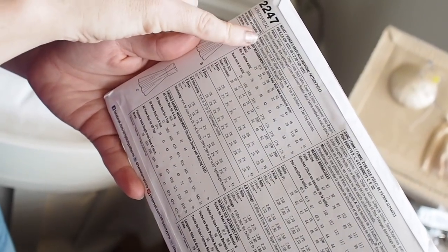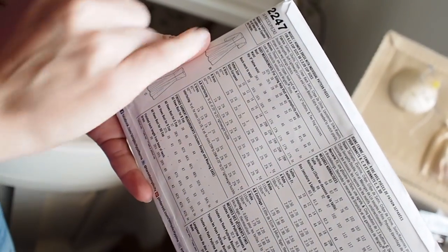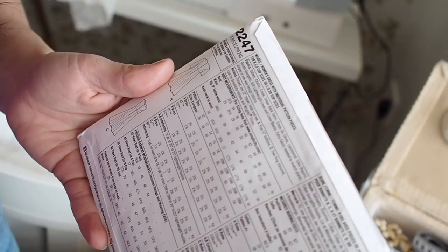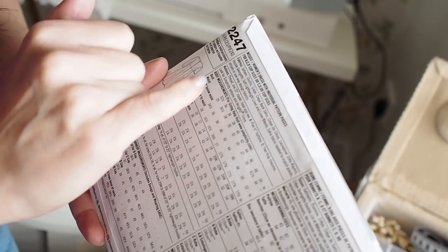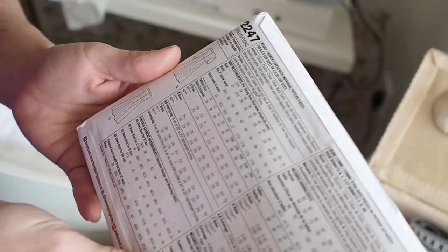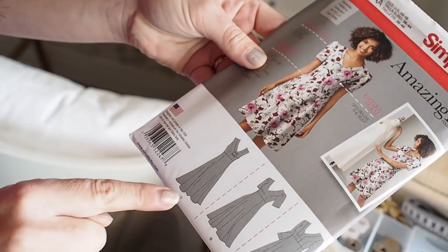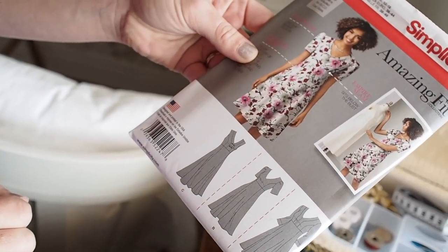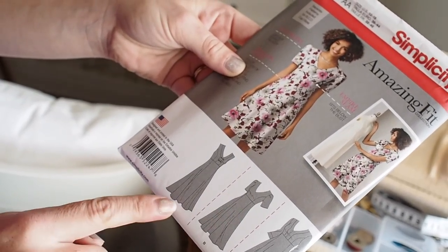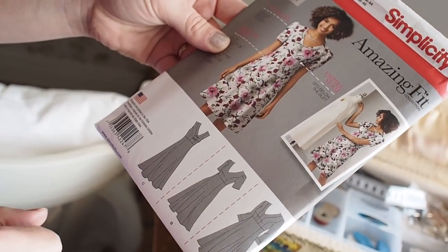The back of the pattern will also tell you what notions you need — notions basically means the bits and bobs you need to finish off the dress. So you'll need thread, a 22-inch zipper, and a hook and eye which is a closure for the back. If you're making dress A, you'll need buttons; dress C needs frog closures. Today we're going to make dress B. This pattern lets you make three different dresses — you just cut different panels, and they may have different sleeve lengths. Great value!